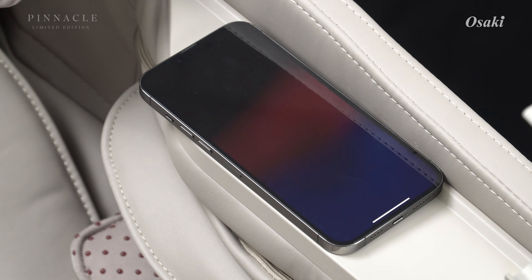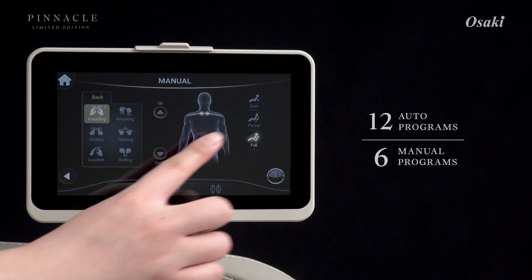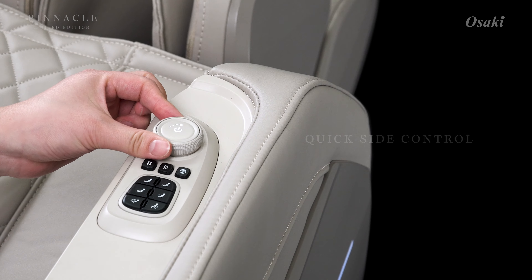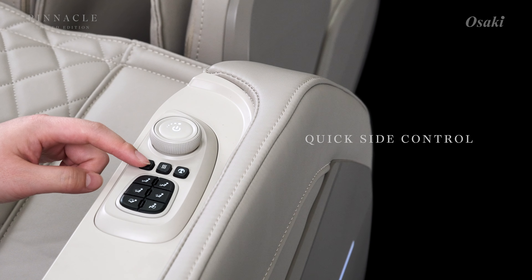Choose from 12 automatic programs or tailor your relaxation with six manual settings, all easily managed via a sleek touchscreen control. The quick side panel offers instant adjustments.